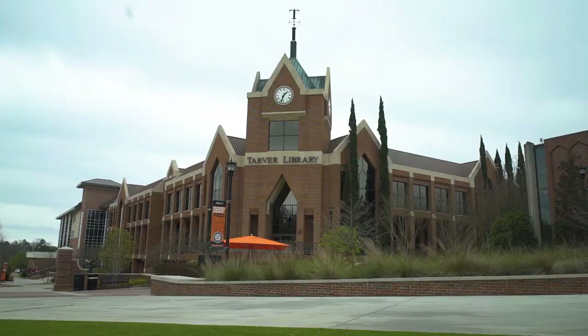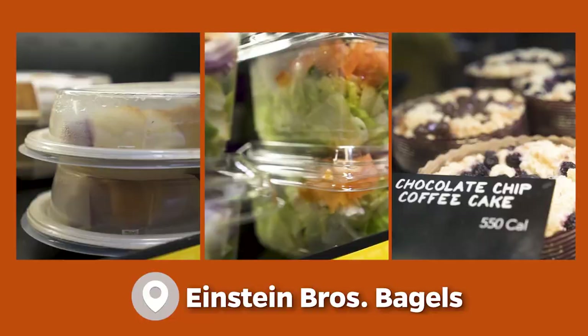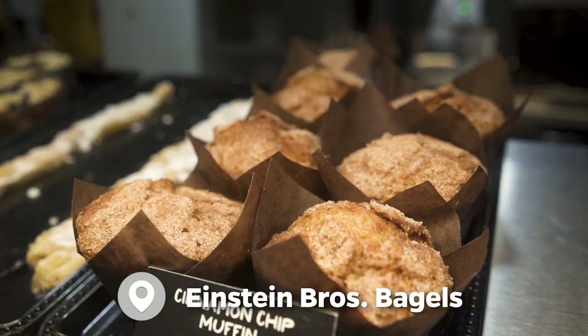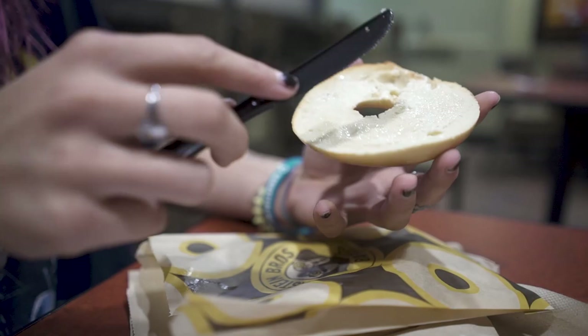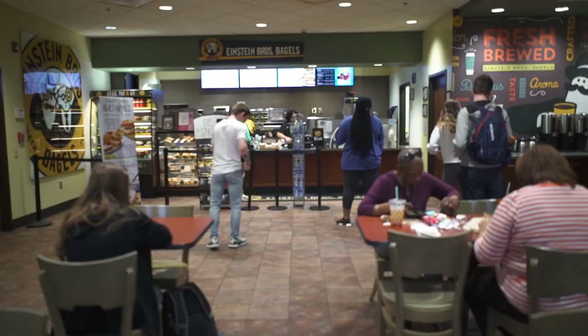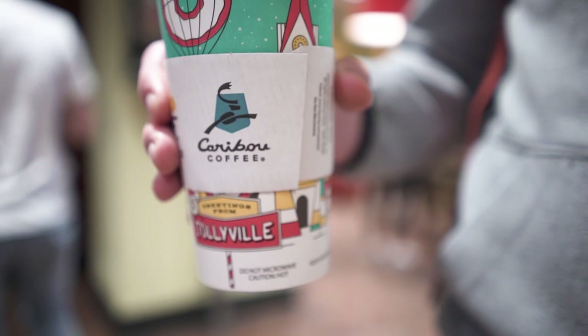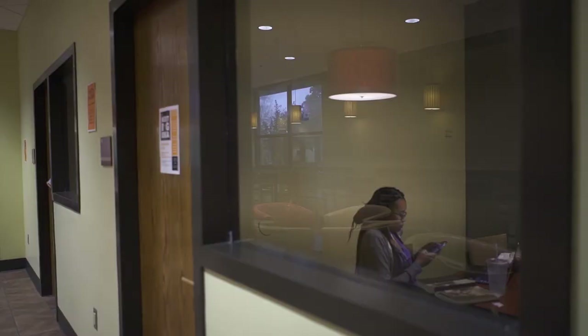Located on the bottom floor of Jack Tarver Library, Einstein Brothers Bagels serves sandwiches, salads, pastries, homemade desserts, and of course, bagels. Since Einstein's is right next to the library study rooms, you can also get some caffeine when you need fuel to power through a study session or crank out that midterm paper.